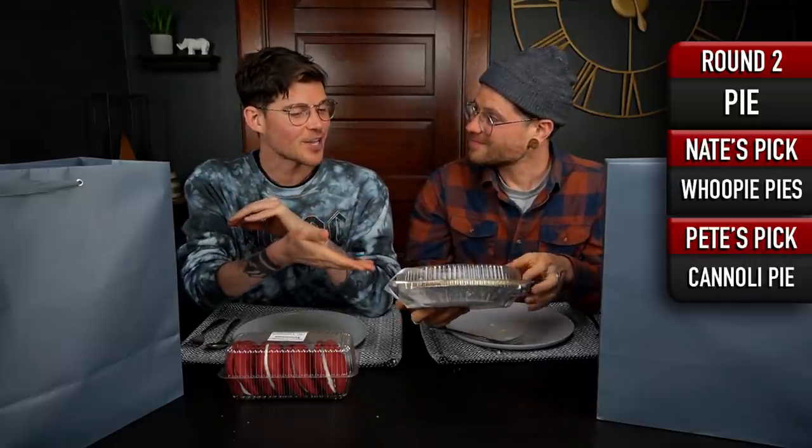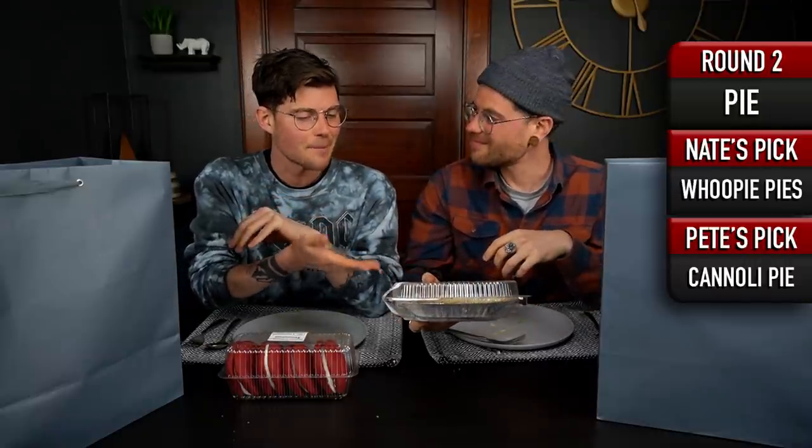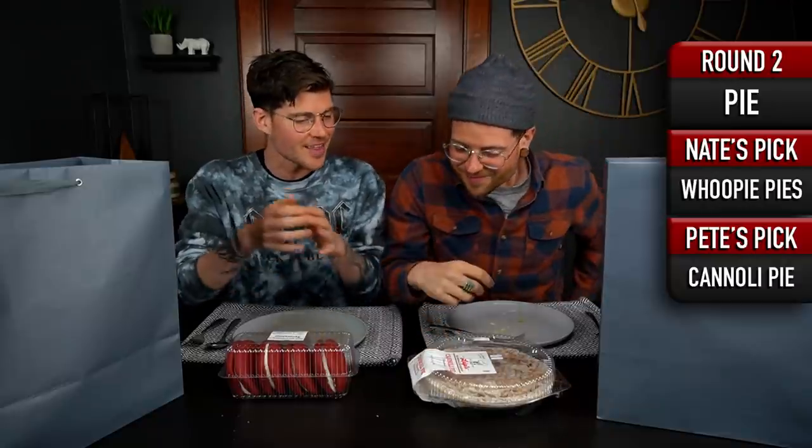I brought whoopie pies, which are technically cake, but it's called pie, and so I thought that was kind of funny. I definitely was not anticipating whoopie pies. I love whoopie pies, but I was anticipating a normal pie. I guess I was really in the mood for frosting, because I just did frosting-filled sandwich cookies and now I've got frosting-filled cake. Well, I'm excited about it nonetheless, but it is not pie. I brought a non-traditional pie to the game.